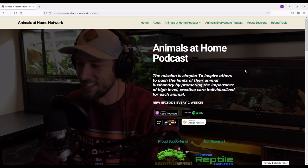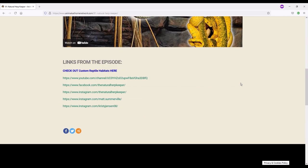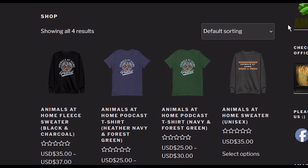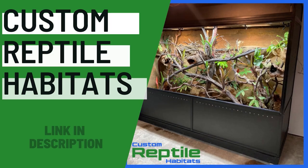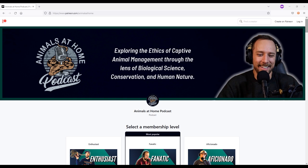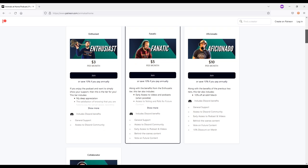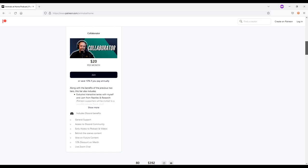If you're looking for more information on this episode, head to animalsathomenetwork.com. You can support the podcast by sharing it on social media, giving it a rating on Spotify or Apple, or buying an Animals at Home t-shirt at animalsathome.ca/shop — $5 automatically gets donated to the Amazon Rainforest Conservancy. Thank you to Custom Reptile Habitats for sponsoring this podcast. If you'd like to help produce the podcast monetarily, you can do that at patreon.com/animalsathome. That money helps pay for my time, editing, server space, and equipment. Let's jump into this episode.